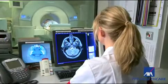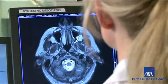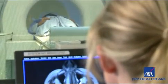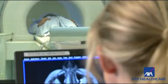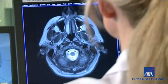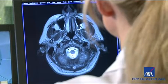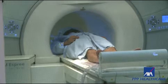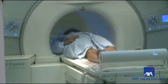MRIs take a little bit longer than other sorts of scans. Fifteen minutes would be about the shortest scan you could possibly have. You could be here for up to a couple of hours, but that would only be if you were coming for a multiple examination study — if your doctor wanted you to have a few body parts examined at the same time — but we would never really scan anyone for longer than two hours.